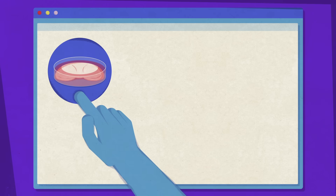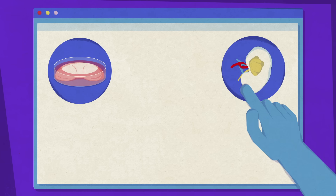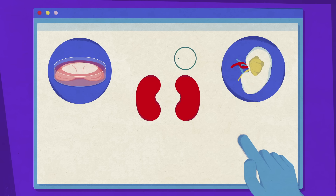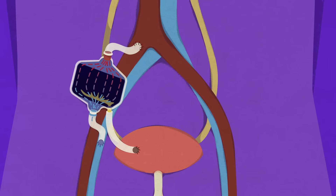Thankfully, doctors continue to push against the limits of what's possible, exploring new treatments and the potential of lab-grown, 3D-printed, and even artificial kidneys.